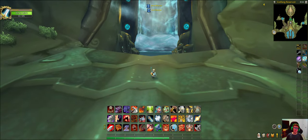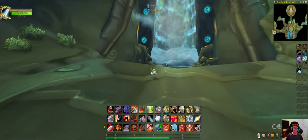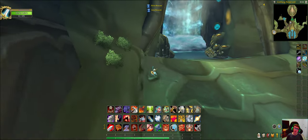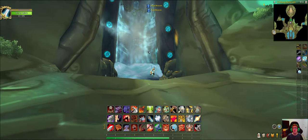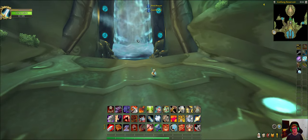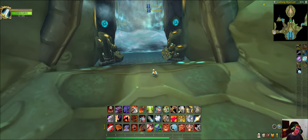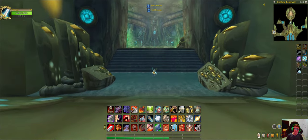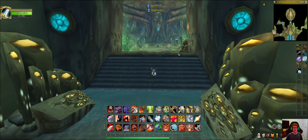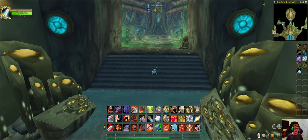What's up guys, today I'm going to be showing you the entrance to the Serpent Shrine Cavern. See this water here? You might think this is just some random water blocking the way, but if you get close enough to it, it's actually a secret path to the entrance of Serpent Shrine Cavern.